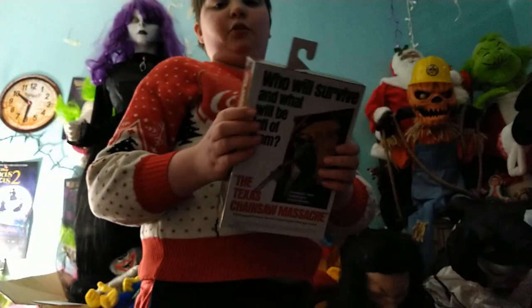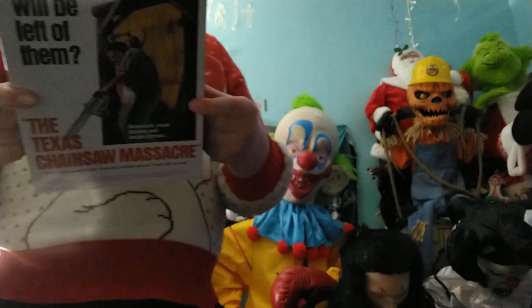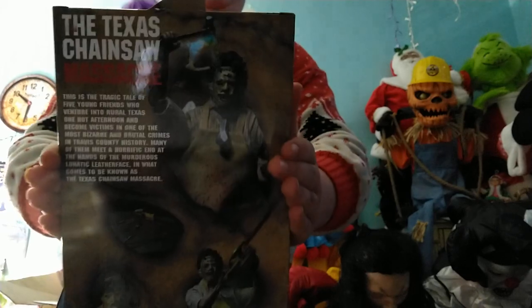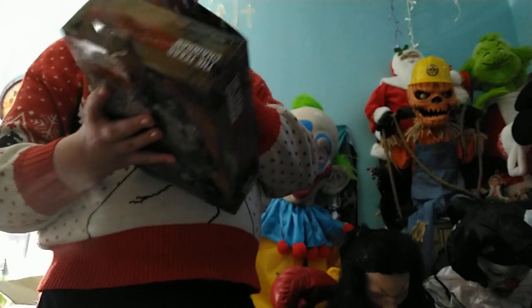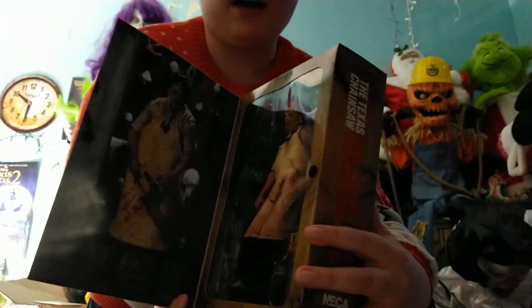There is the Texas Chainsaw Massacre one. This is the Leatherface one. Gotta give you a good chance to look at it. Little story right there if you want to pause and read that. There he is — most bizarre and brutal crimes. So let's open this guy up, let's open this bad boy up.